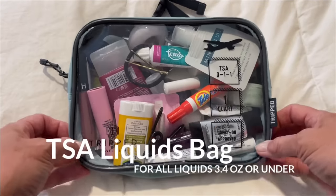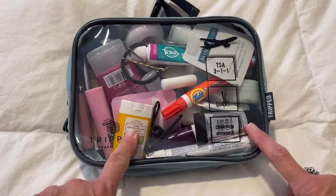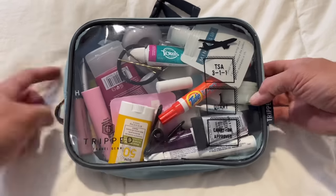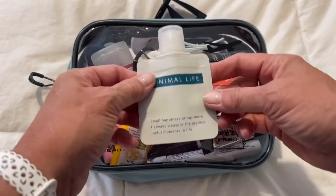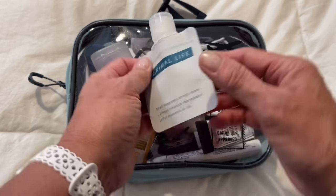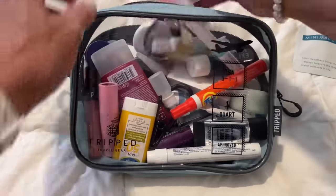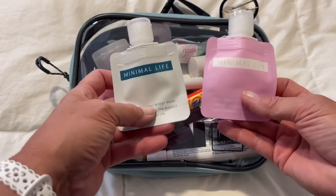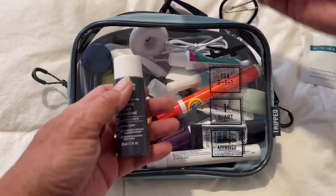This is my TSA bag that has all of my liquids. If it's something I need that I may not be able to find somewhere else, it's in here, and I try to buy travel sizes as much as possible. I love these little refillable or flat-pack bottles because once you use them up they pack completely flat. These have different cleansers — I have a day cleanser and a night cleanser in here. I have a lot of stuff and I like this skincare brand I've been using.